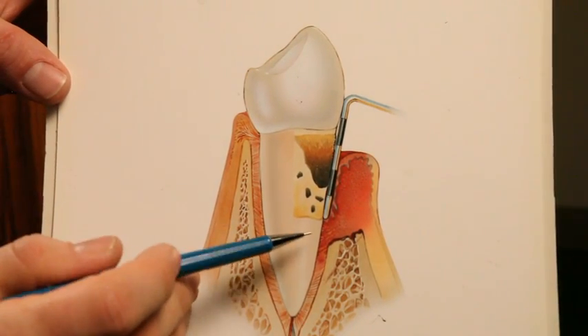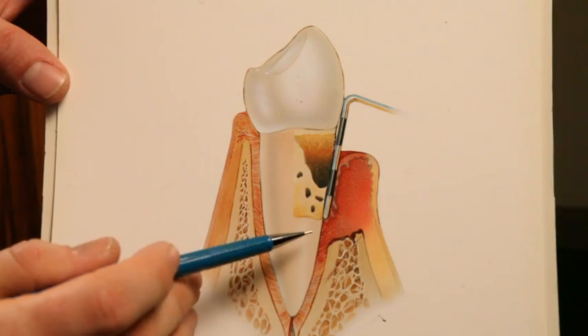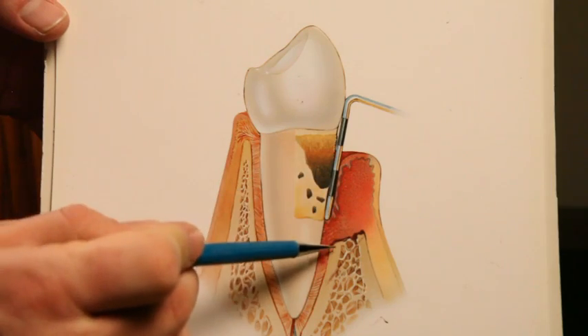As that destruction continues, it can get to the point where we get a pocket that is just not cleansable. The problem with that is that when you brush and floss your teeth, you can only get a couple millimeters below the level of the gum tissue. So when you hear that you have a pocket that's 7 millimeters deep, that means that no matter how hard you try, it's literally impossible for you to get down under that gum tissue, deep into that pocket, to clean out the infection. So as the disease progresses and the bone is destroyed, we start to get these deep pockets.